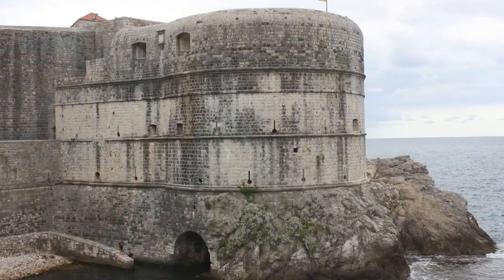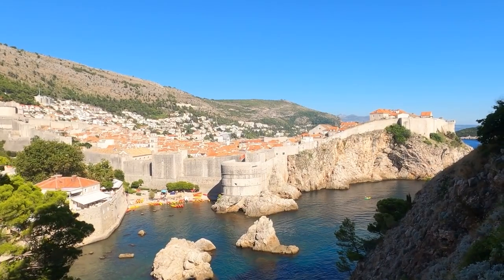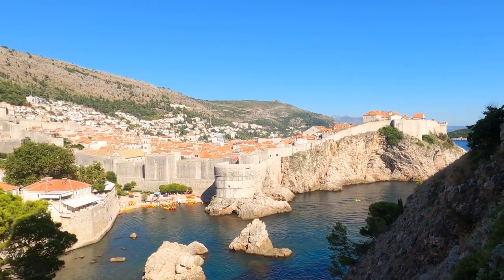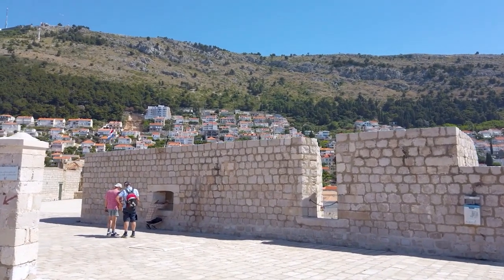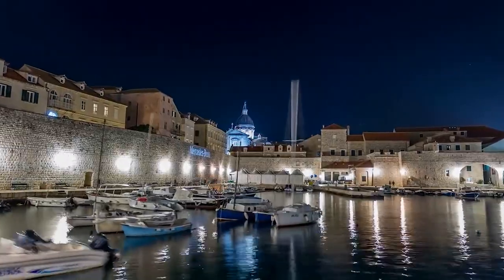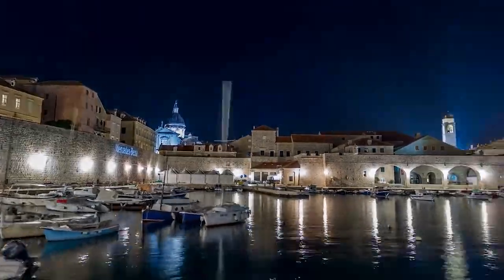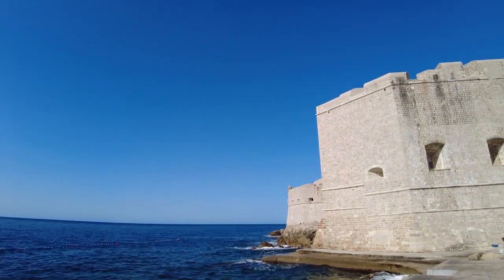Another notable structure is the Bokar Fortress, which was used to defend the city from sea attacks. The tour takes about two hours to complete, and there are plenty of opportunities to stop and take pictures along the way. But the best time to take the tour is during sunset, when the light hits the city in a way that's truly magical. Upon your visit to Dubrovnik, be sure to take a complete tour of the city walls. It's an experience you won't forget.